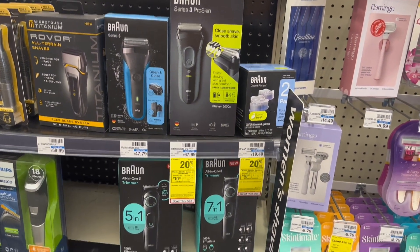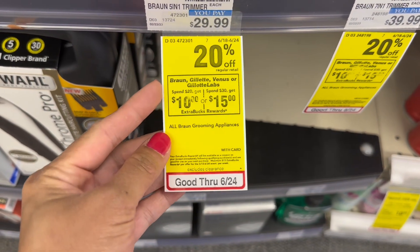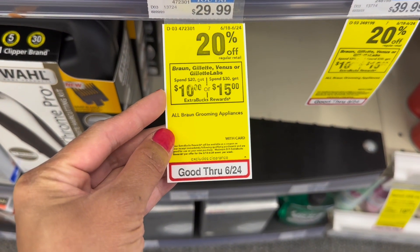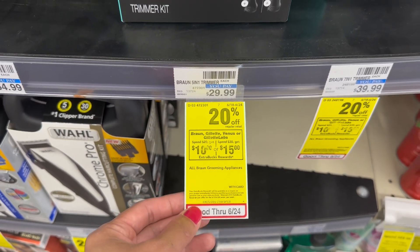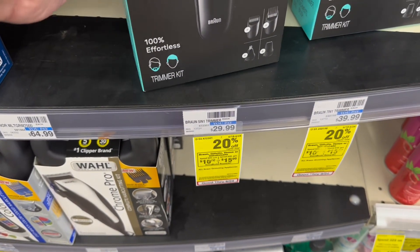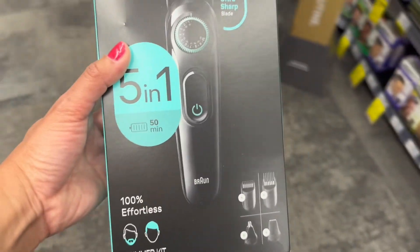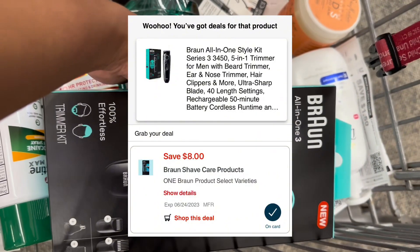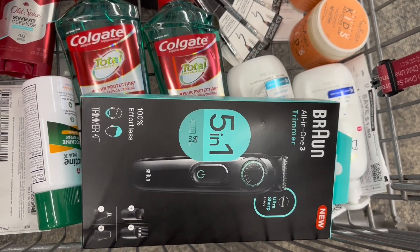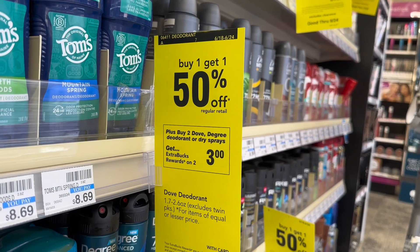All Braun grooming appliances are in a tiered promotion: spend $20 get back $10 extra bucks, or spend $30 get back $15 extra bucks. This deal must be done in one transaction and does not stack. The Braun is 20% off, so the $29.99 item comes down to $23.99, meeting the spend requirement. There is an $8 digital coupon, so I'll pay $15.99 and get back $10 extra bucks — making this only $5.99.